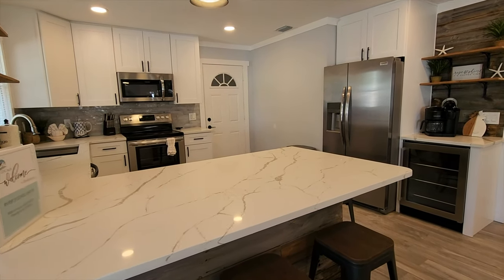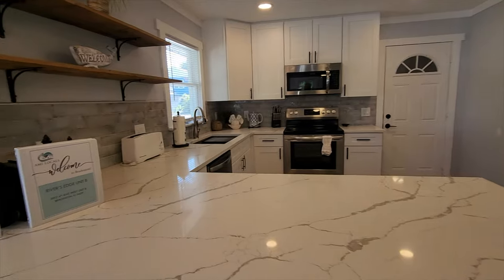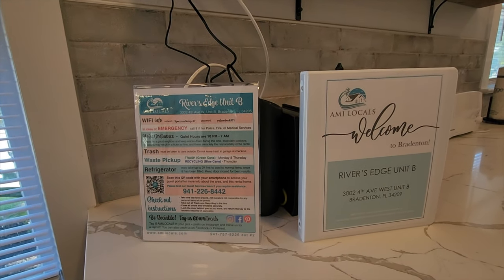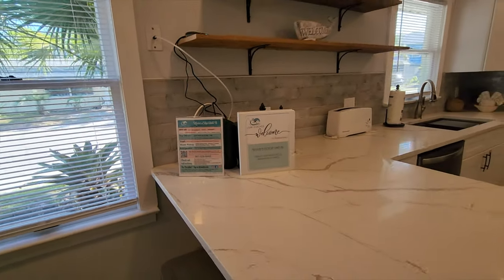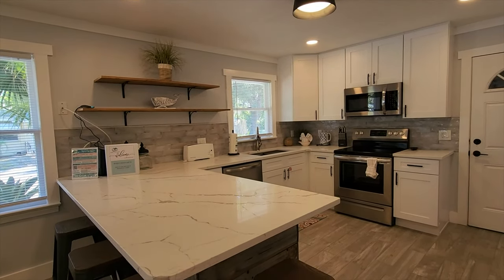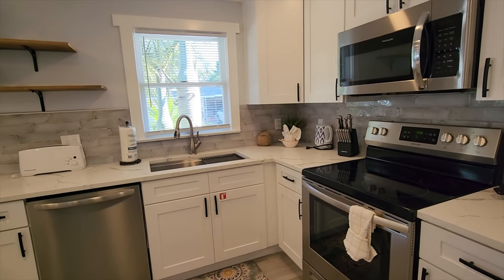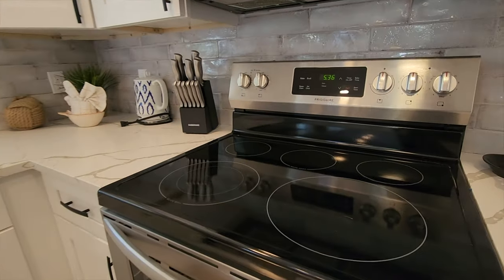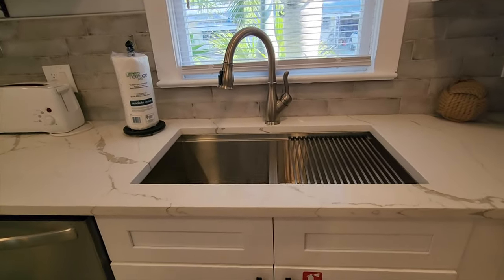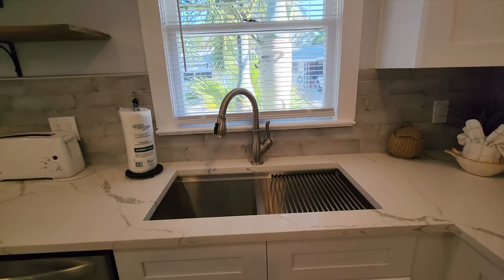They've got a mini fridge, a wine fridge, and the coffee station. It's a vacation rental, so they've got all of the information you're going to need in your book — phone numbers to call, trash, waste, Wi-Fi, etc. They did a great job on the remodel when they redid this place. Large kitchen with dishwasher, stainless steel appliances, microwave, and a cook top. They didn't stop as far as style or expense was concerned — you've got a nice deep stainless steel sink and great faucets.